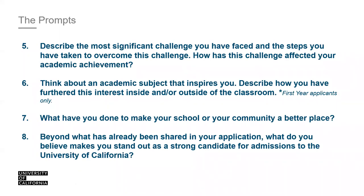Prompt six — this is only for first-year applicants: 'Think about an academic subject that inspires you. Describe how you have furthered this interest inside and/or outside of the classroom.' This doesn't have to be related to your intended major. Think of your PIQ responses as added value. You will not be admitted or denied purely based on your responses — they are here to complement what we've already read. What is your favorite subject, and what have you done? Have you started a club, volunteered, or pursued your major because of it?